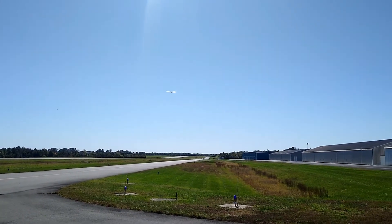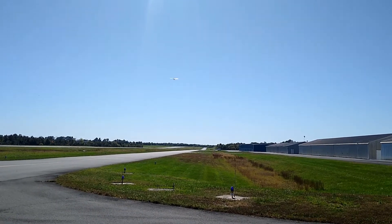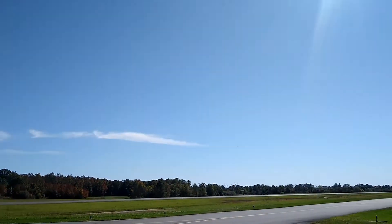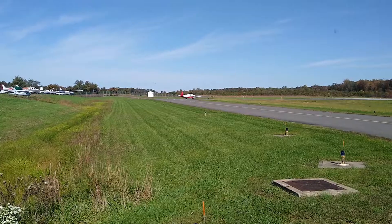Beautiful sunshiny day, looking at all these takeoffs and landings. I love this stuff.